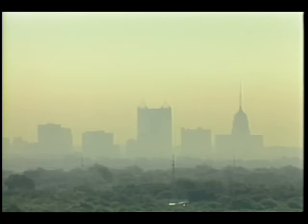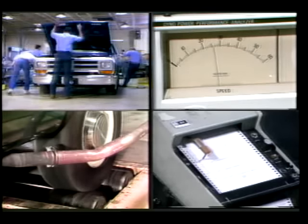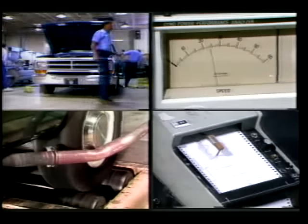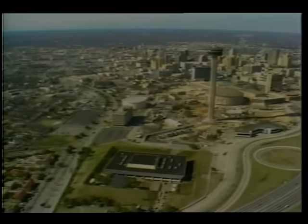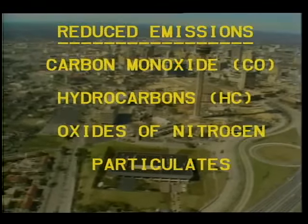Current engines are a major contributor to severe atmospheric pollution in our cities today. Exhaust emissions were evaluated, and the Stirling engine met federal emissions standards. No catalytic converter or particulate trap was needed. The exhaust is cool and clean. The Stirling engine can help reduce these pollutants to meet even the most stringent California standards.